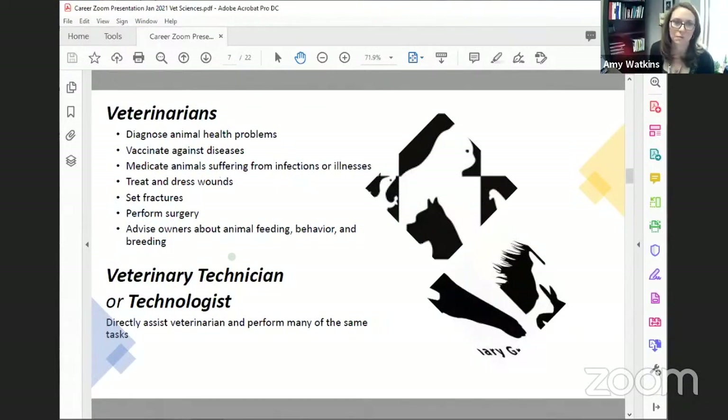If you are a veterinarian — we have one on the call today who we will introduce in a moment — they diagnose animal health problems, vaccinate against diseases, medicate animals suffering from infections or illnesses, treat and dress wounds, set fractures, perform surgery, and advise owners about care for their animal.